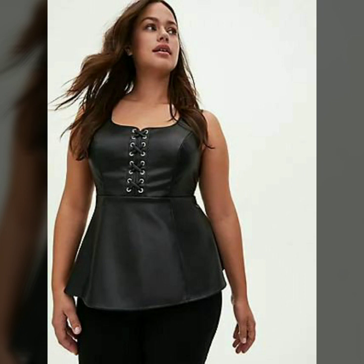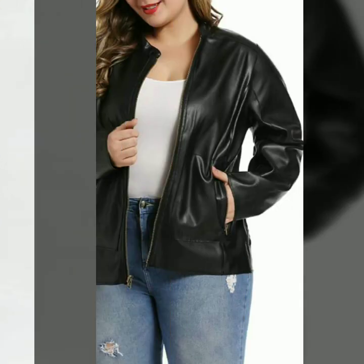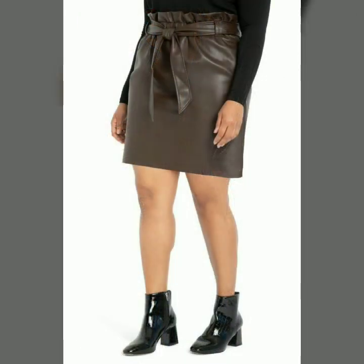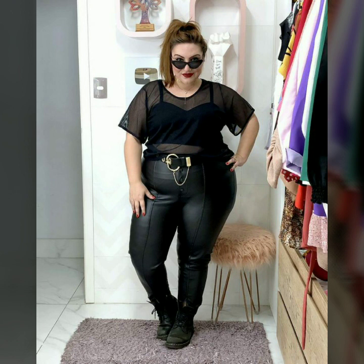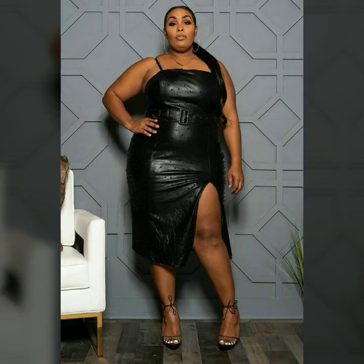Our channel is all about western fashion. You can get great designs and great ideas from our videos for your shopping. You can easily buy any of these designs from the market and websites I mentioned. Take good care of yourself and goodbye dear friends — see you soon with a new collection.